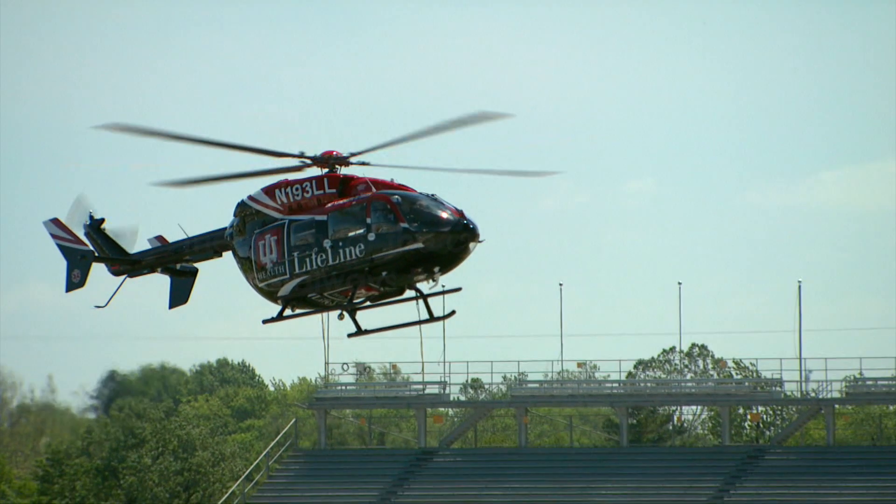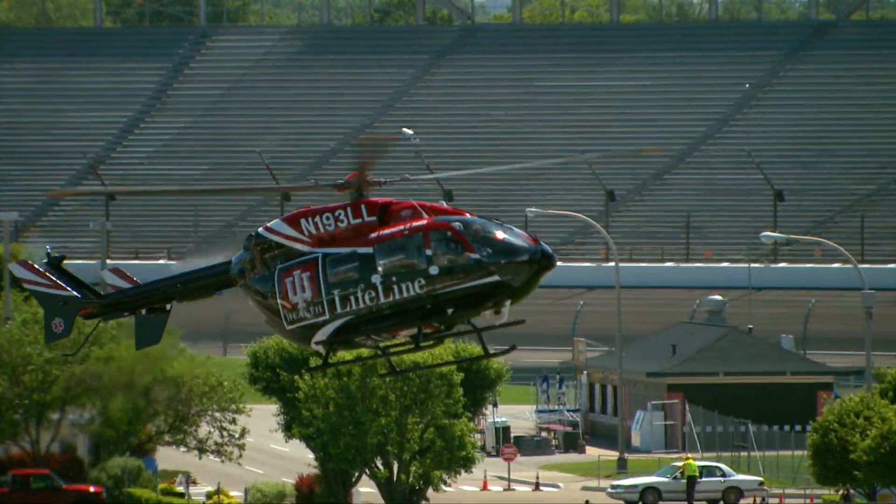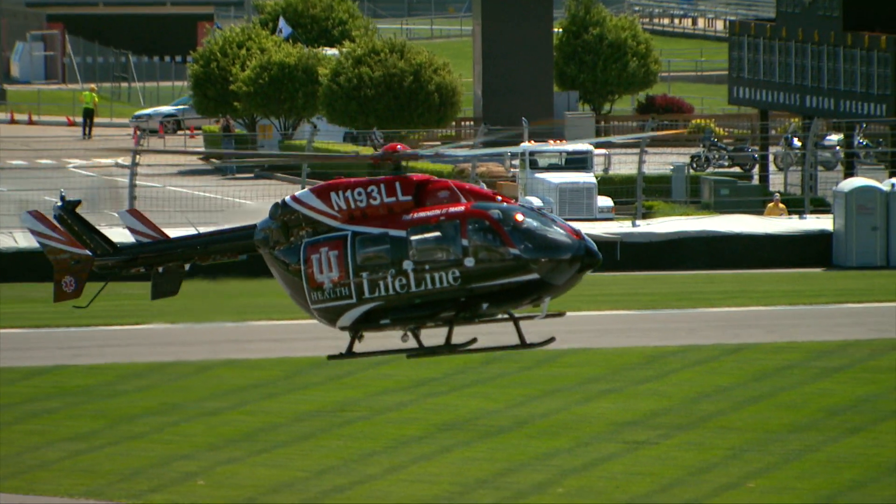As always, the safety of the crew and patients is paramount. If at any time before, during, or after the flight you do not feel comfortable about any aspect of the flight, please notify your pilot. This can include the operation of doors, seatbelts, emergency exits, or weather conditions.